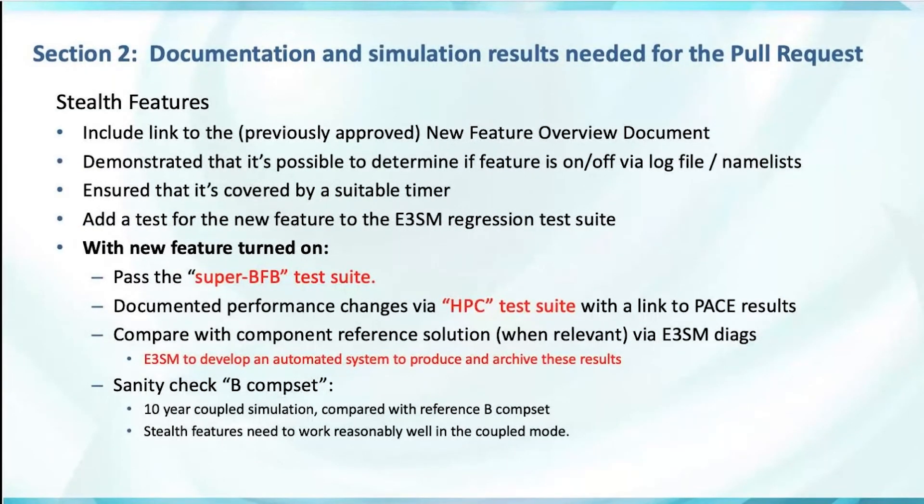The main change is for bringing in stealth features — we want much more evaluation before they're brought into the model, including the ability to run in the coupled model. Since it is new code, the PR should include a link to the approved new feature overview document. Document that it's possible to turn the feature on and off, and that this can be determined via the log file or namelist. Ensure it's covered by a timer if appropriate. All new features need a test in the regression suite so they're tested nightly across a variety of compilers and systems.